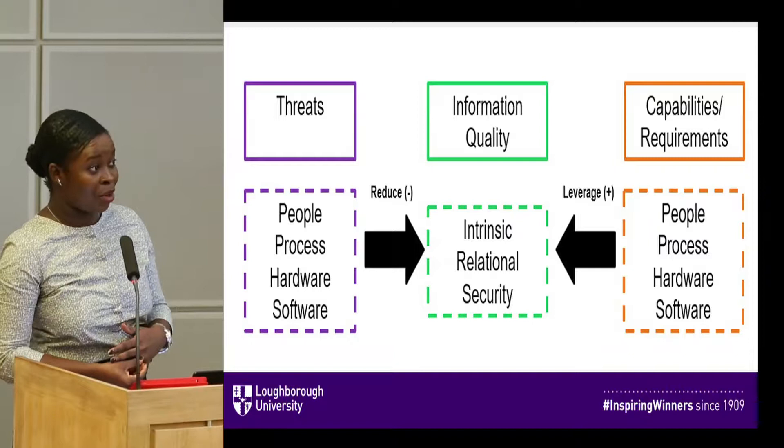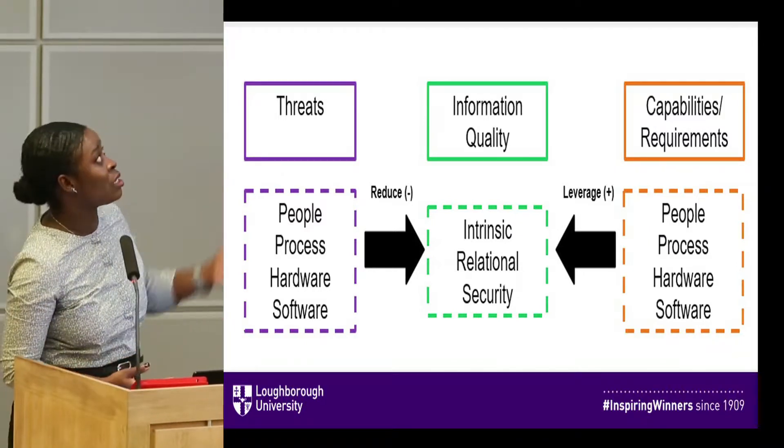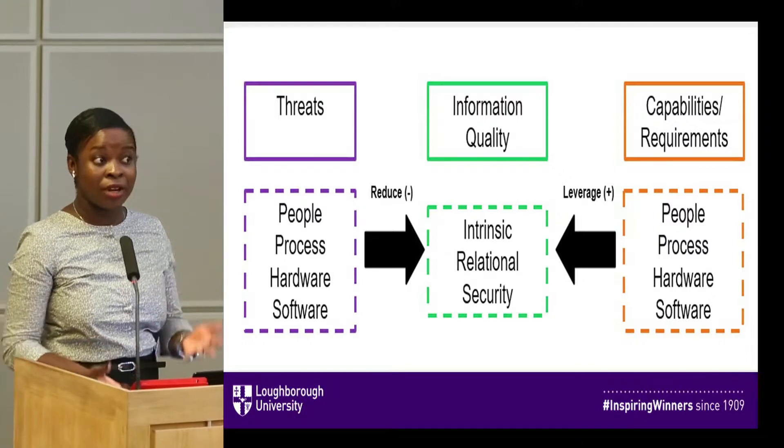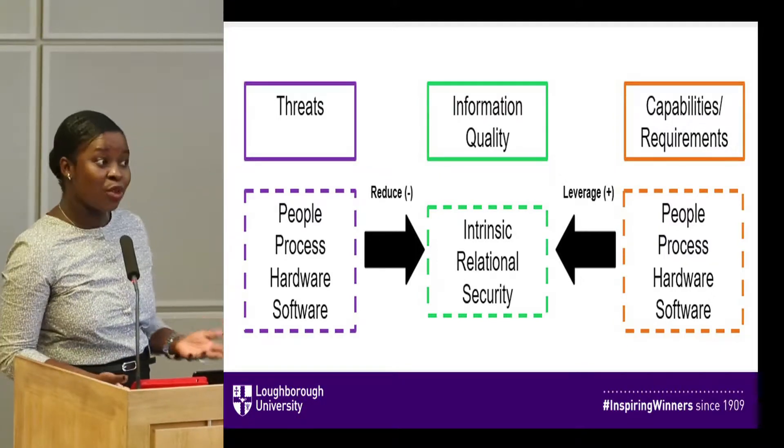Imagine that you're a chief information officer. Wouldn't it be great if you knew what the threats are from these four dimensions, and wouldn't it be fantastic if you knew the capabilities and the requirements that are needed? We thought so.